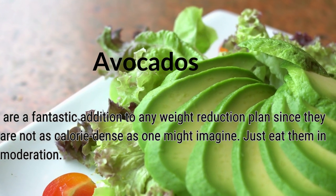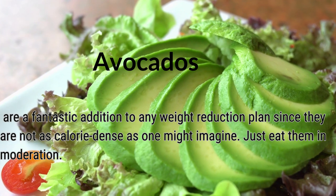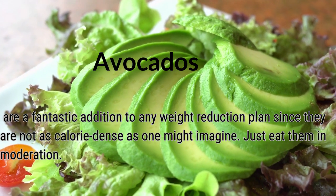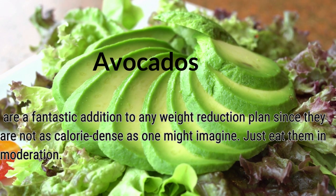Avocados are a fantastic addition to any weight reduction plan, as they are not as calorie-dense as one might imagine. Just eat them in moderation.